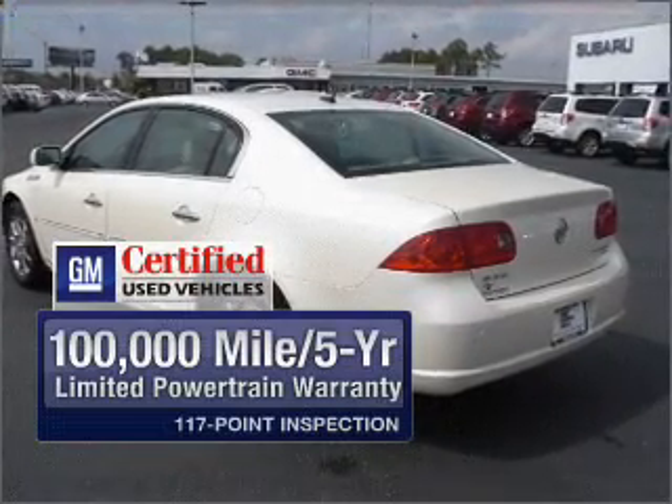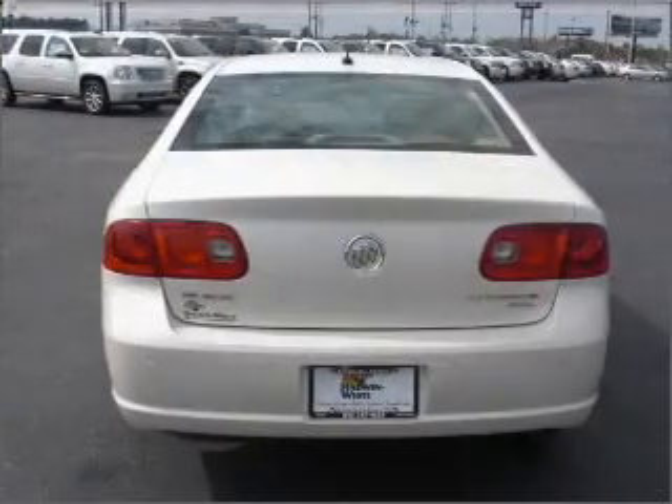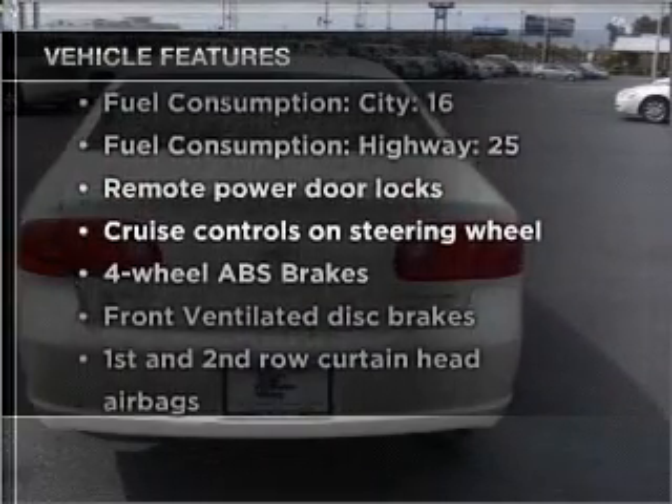Premium wheels give a more luxurious look. The anti-lock braking system will keep you safe on the road, and with these notable features, you won't want to miss out on the opportunity to own this amazing vehicle.